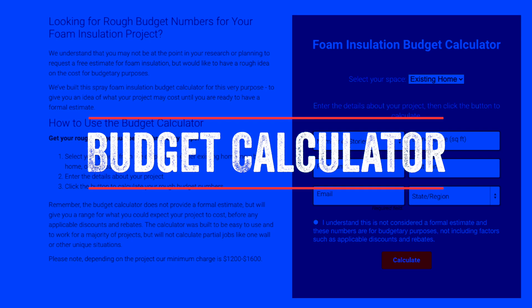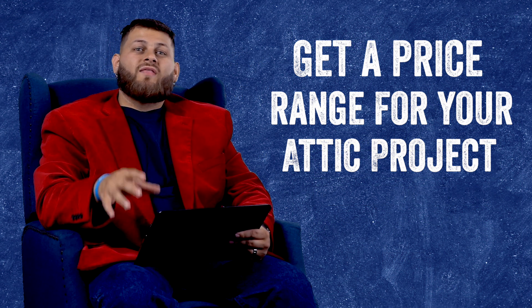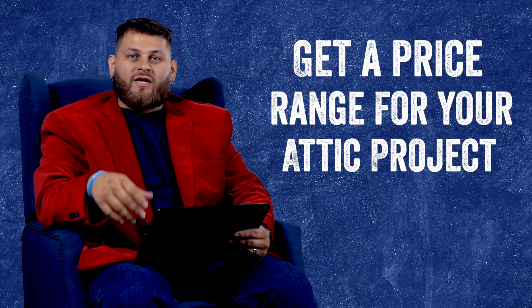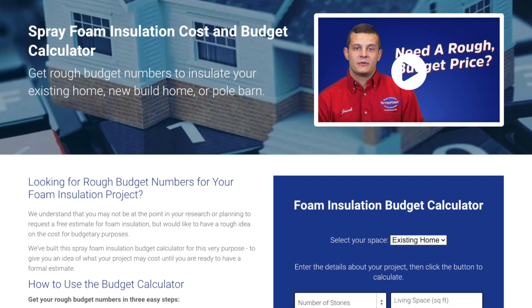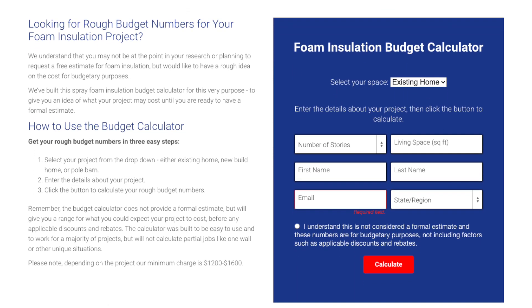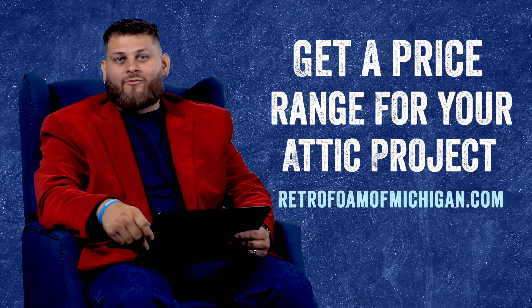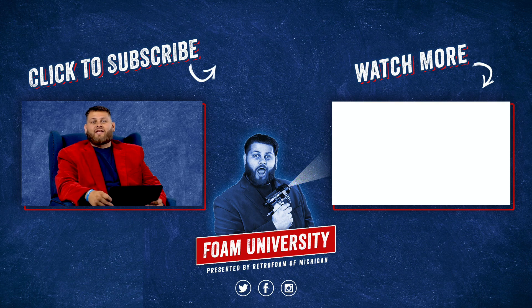Now that you've seen some examples you can compare your home to for a price range, the better thing to do is go to our website retrofoamofmichigan.com, where we have a budget calculator. You can plug in the measurements for your home and get a pretty accurate budget range on what your attic would cost to insulate with spray foam. If you want to learn more about the cost of insulating your attic with spray foam, check out the link below.